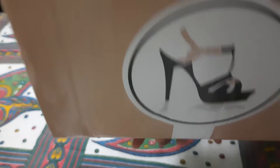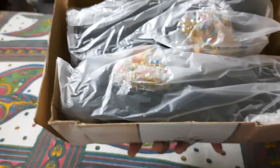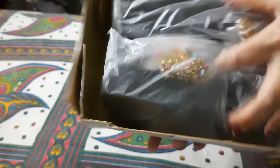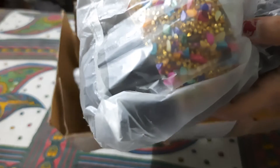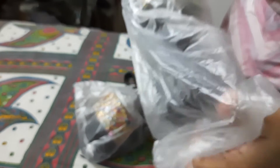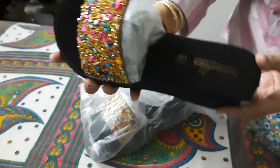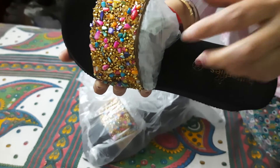This is how I received it — this is the outer packaging. And this is how the slippers look from inside. This is size 38.